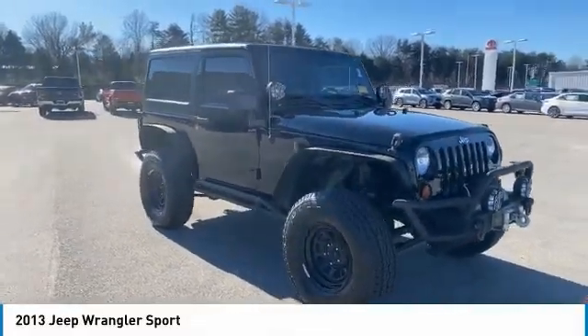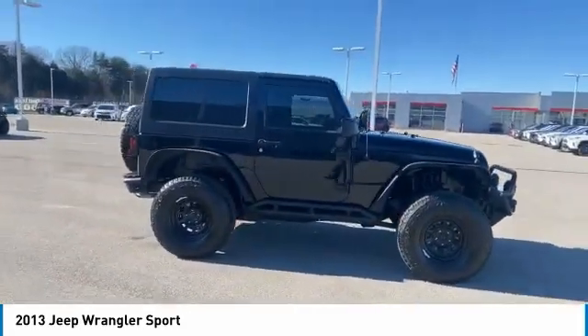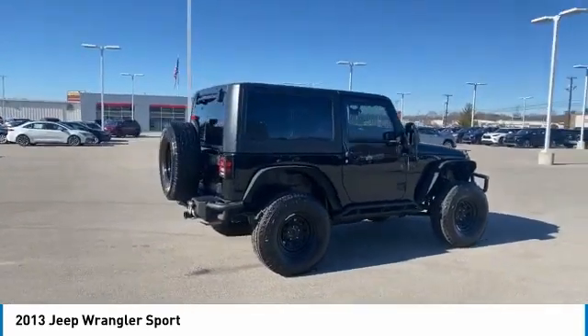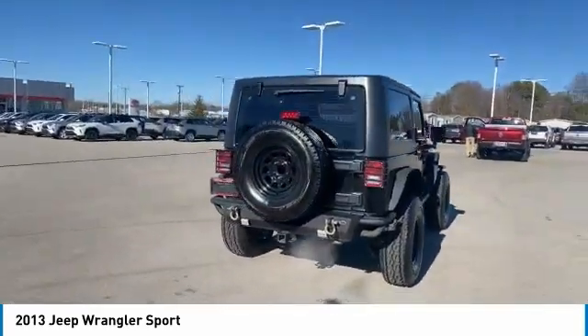Come test drive the 2013 Wrangler. Few vehicles are better off-road than a Jeep Wrangler. This is the one that started it all. Traceable to the original Jeep, the Wrangler is the very symbol of off-road capability.